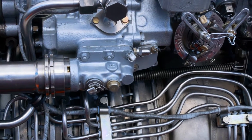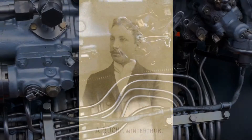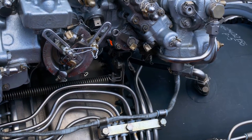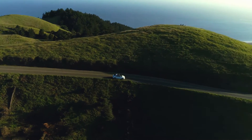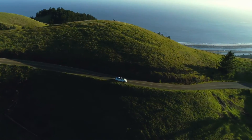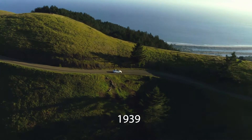The year is 1905 and a Swiss engineer by the name of Alfred Büchi is making history. He receives a patent for a concept that would revolutionize the automotive world — the use of a turbine as a drive for an automobile. Yet the first tangible manifestation of this concept wouldn't come to life until much later, in 1939.